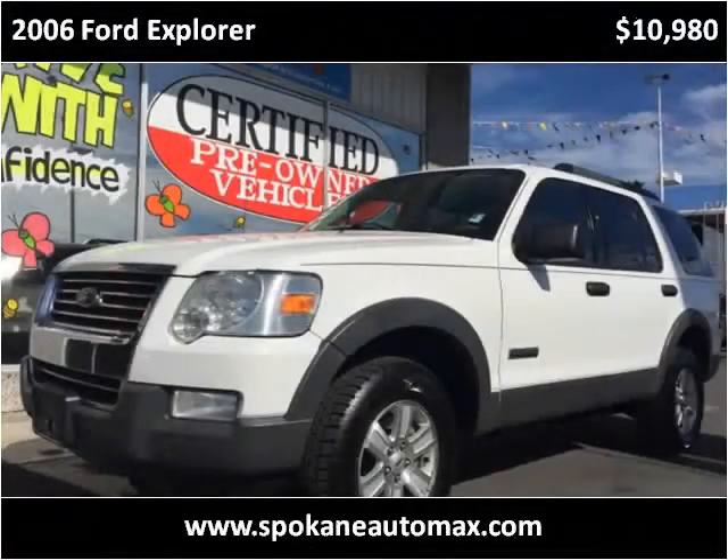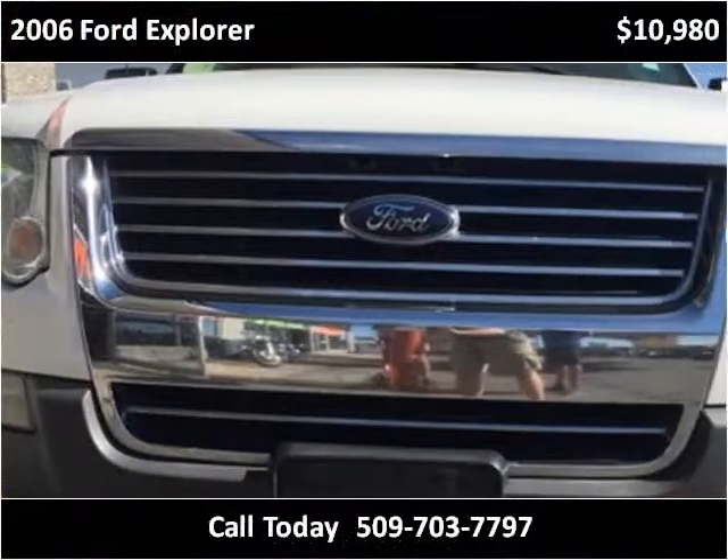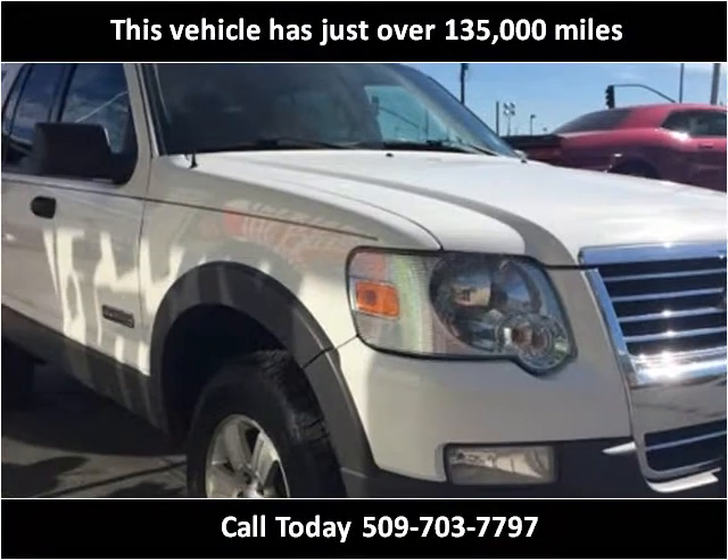This 2006 Ford Explorer is available from Aratus AutoMax and RVs. This vehicle has just over 135,000 miles.